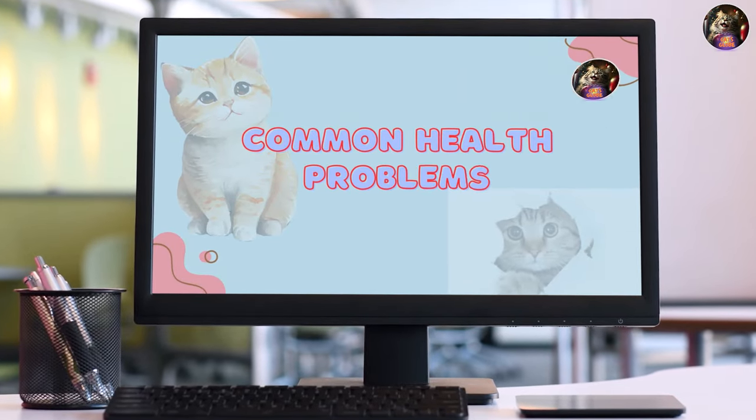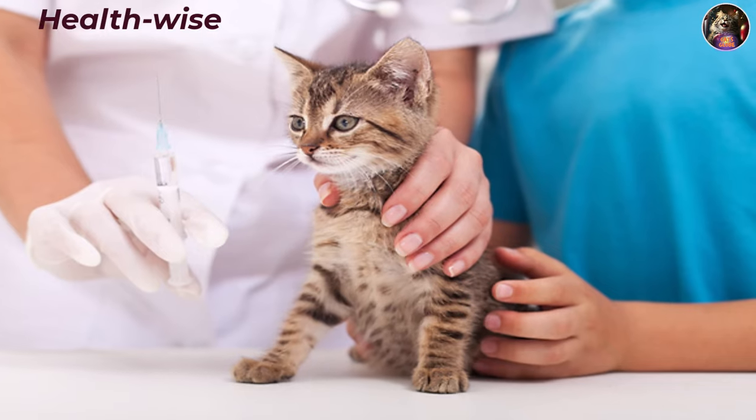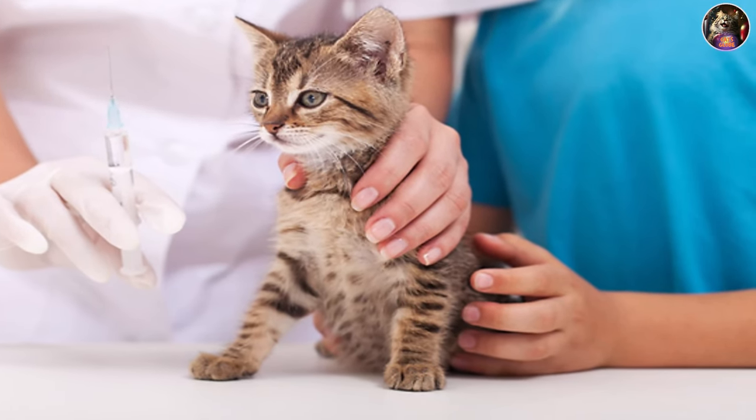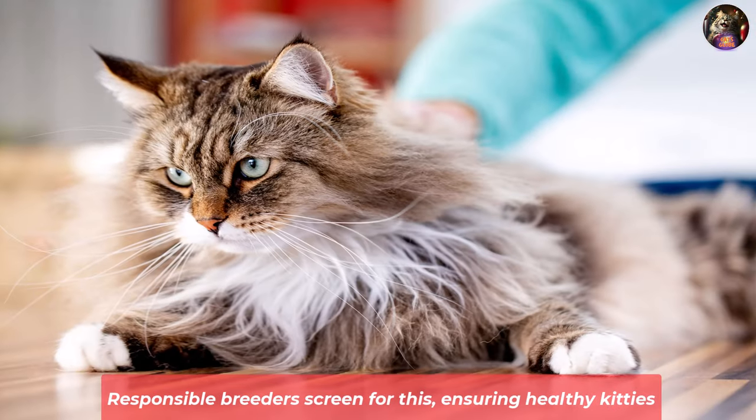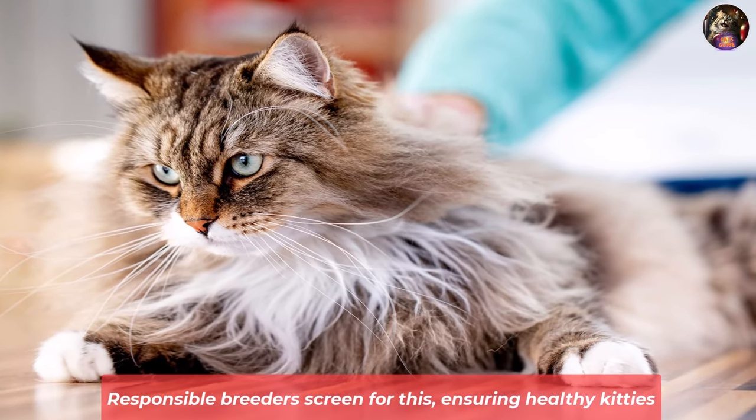Health-wise, Siberians might face hypertrophic cardiomyopathy, a heart condition that's genetic and prevalent in this breed. Responsible breeders screen for this, ensuring healthy kitties.